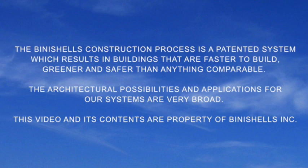Beanie Shells — a construction technology company developing faster, safer, greener, more affordable ways of building by leveraging the forces of nature.